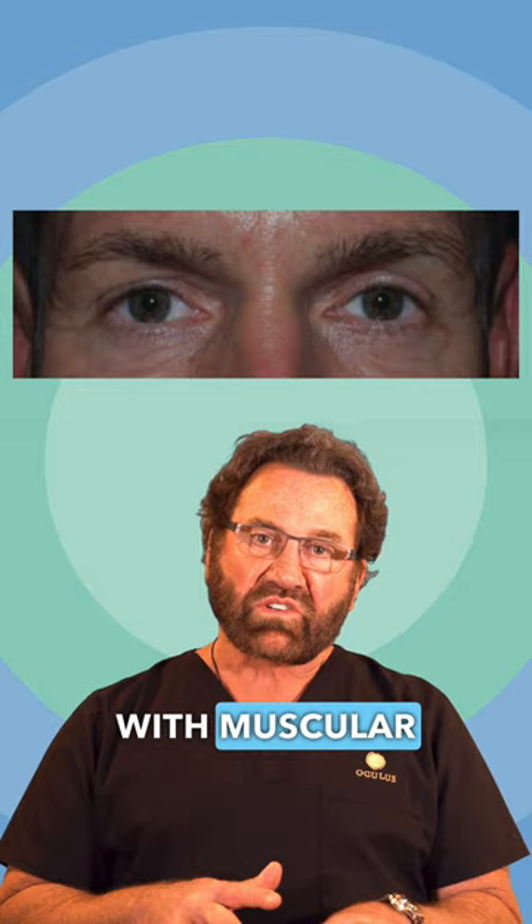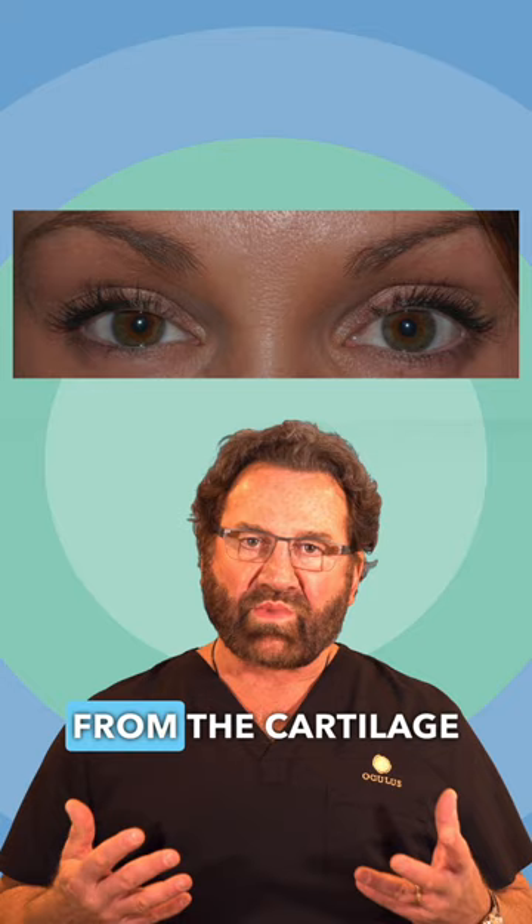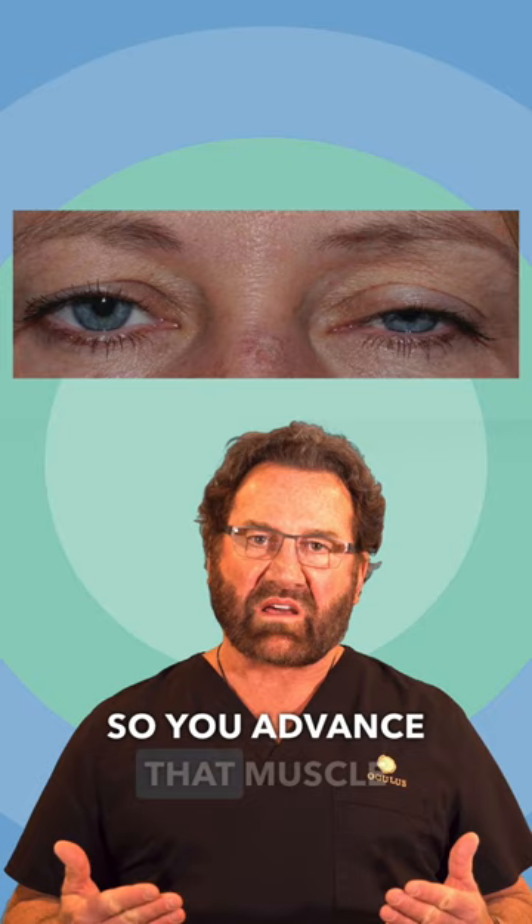When it's acquired, you have a healthy muscle, but the muscle has pulled away from the cartilage plate — the backbone of the eyelid. So you advance that muscle onto the cartilage plate and it raises the eyelid for ptosis repair.